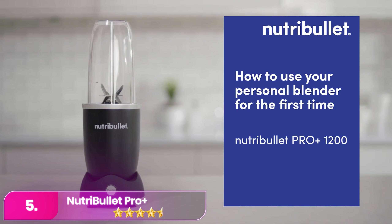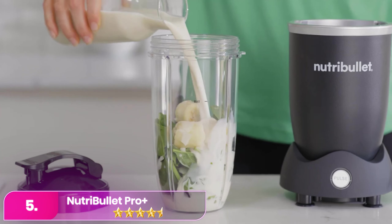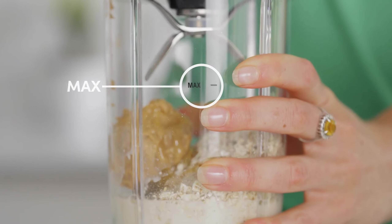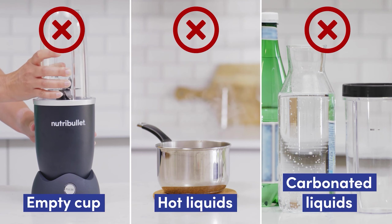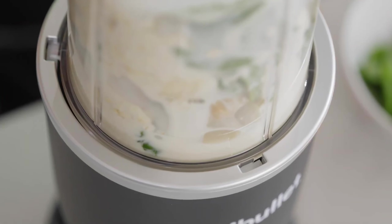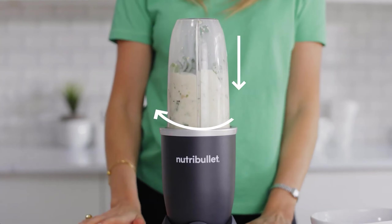Let's start with number 5 – the Nutribullet Pro Plus, a personal blender designed for those looking for powerful and convenient blending. Equipped with a 1,200-watt motor, it efficiently handles tough ingredients like frozen berries and fibrous vegetables, making it ideal for smoothies, dips, and even crushing ice.